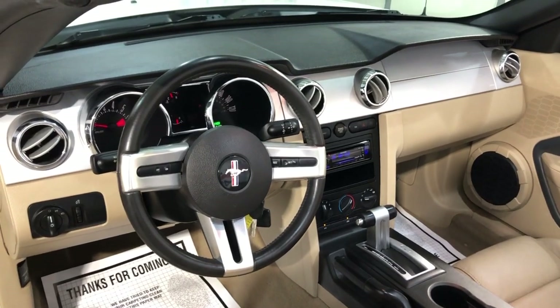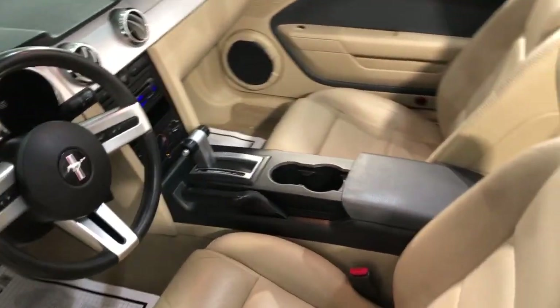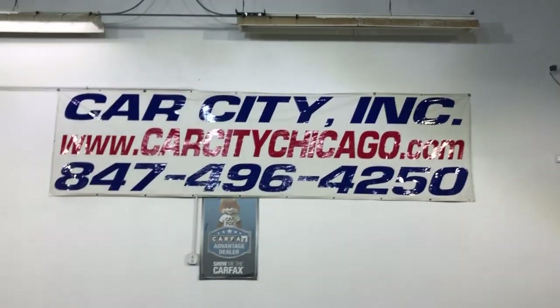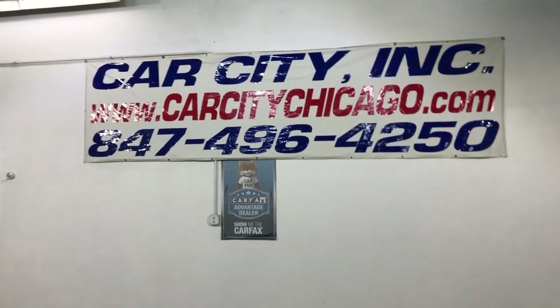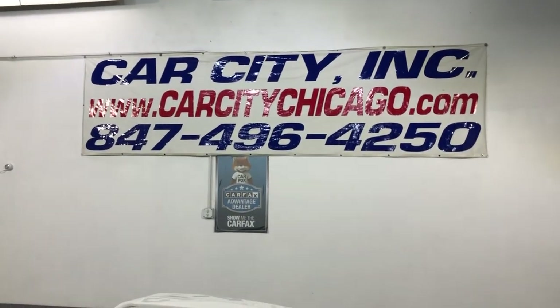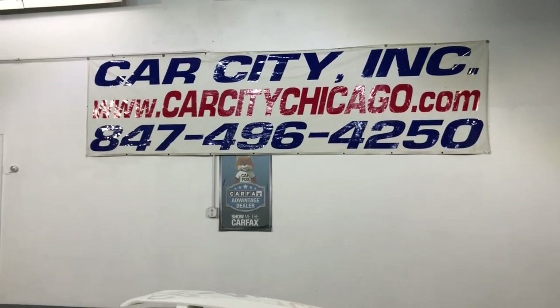If you have any questions about this low-mileage 2005 Ford Mustang convertible, please feel free to give us a call at 847-496-4250. Check our website at carcitychicago.com for more information, pictures, video, and a free Carfax report.